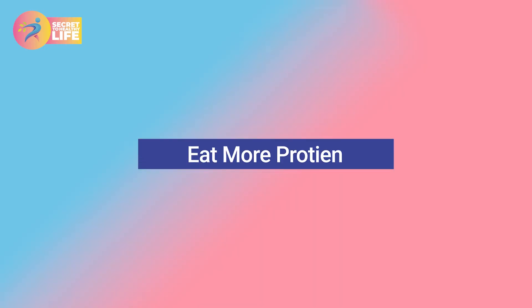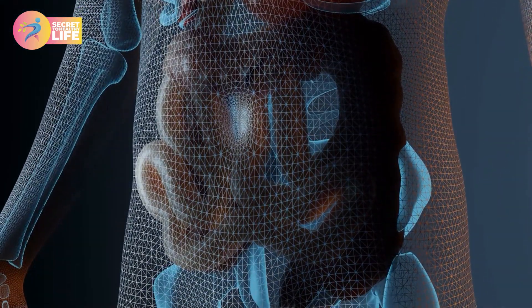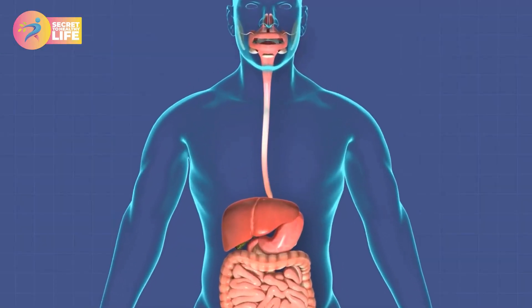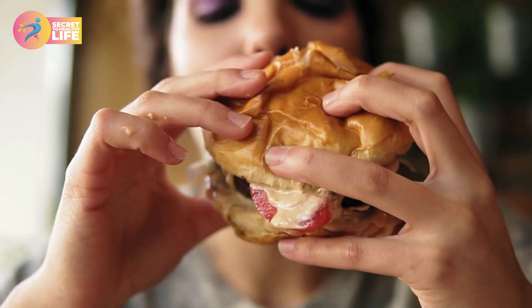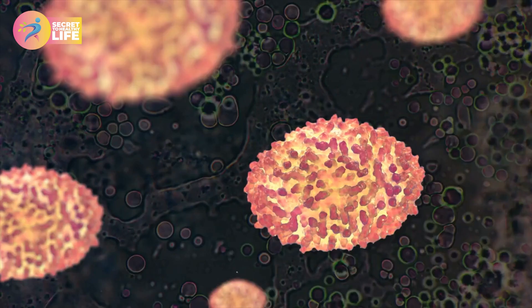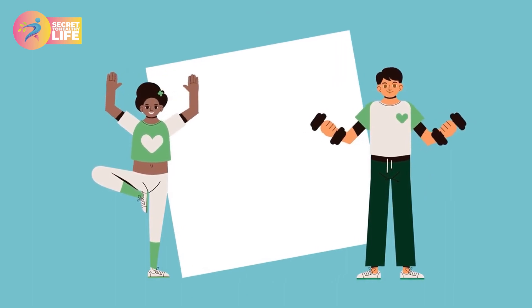Eat more protein. The average person consumes about 55 grams of protein per day, which is enough to support a healthy body. However, not everyone prefers this level of protein intake, as some find it difficult to digest and may experience side effects from too much protein. To increase your body's brown fat, aim to consume more protein while limiting your intake of saturated fats. Eating more protein will help you build muscle mass and burn more calories throughout the day.